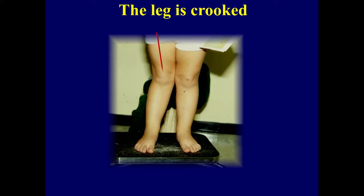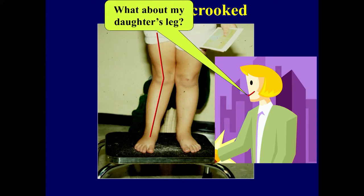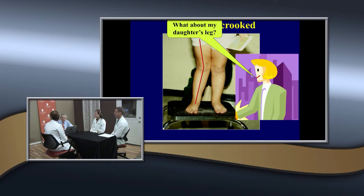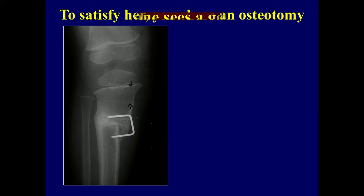Here's a one-year post-fracture and the leg is crooked. The mother comes back and says what about my daughter's leg — it's crooked. What does orthopedics mean? Ortho means straight, pedia means child — our goal is to straighten it. The doctor wanted to do an osteotomy. He did a closing wedge osteotomy, and initially you see good alignment. She's got a little translocation but the appearance is straight, and the mother's happy.